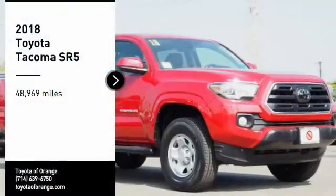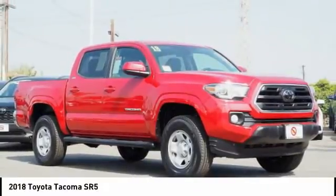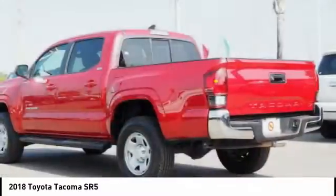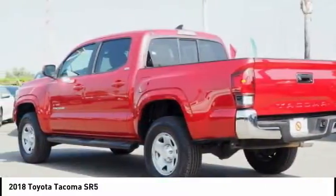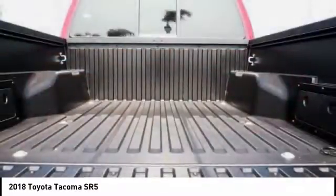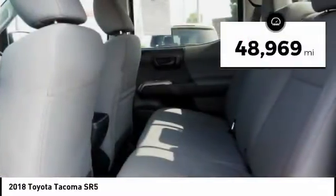Take a ride in the 2018 Tacoma. The Toyota Tacoma boasts a roomy interior, a powerful V6 option, and excellent off-road capability, and has been named the best-selling compact pickup by MotorIntelligence.com five years in a row. This vehicle has less than 50,000 miles.